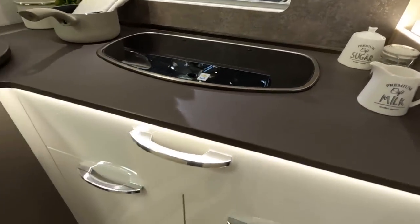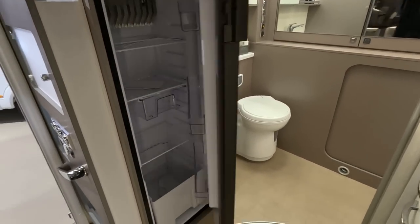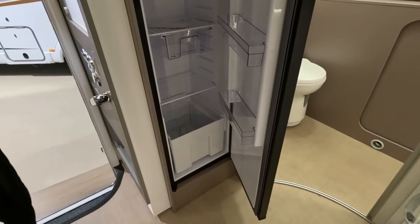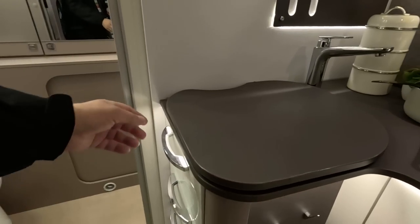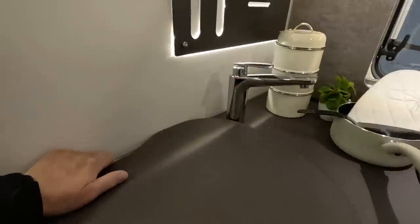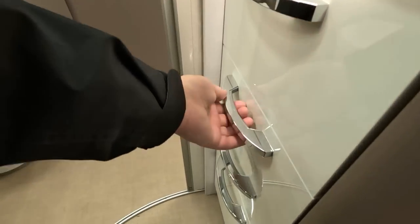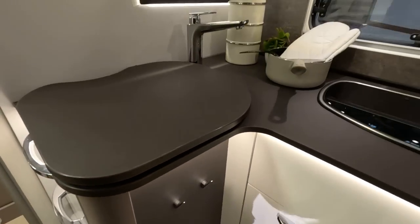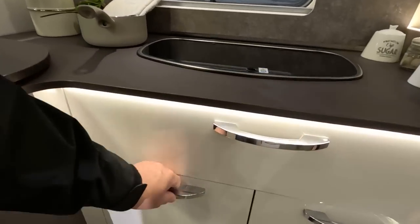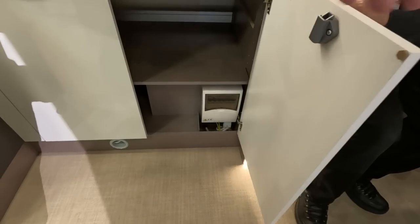Three burner hob, no oven — I don't think so, unless it's hiding somewhere. Sometimes they hide them. Ubiquitous Thetford fridge — how many Thetford fridges have we opened? I don't know, Thetford must be doing really well. This is some sort of chopping board but it looks like they've tied it down somehow — presumably people would break it. Oh, nice drawers. What's in there? It looks like a dishwasher! A dishwasher? You can always hope. No — there's two doors for the cupboard.